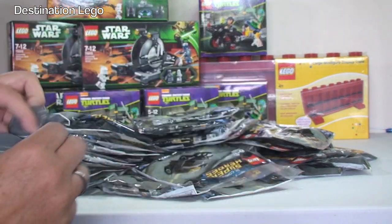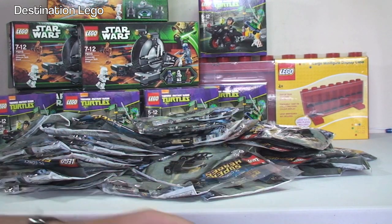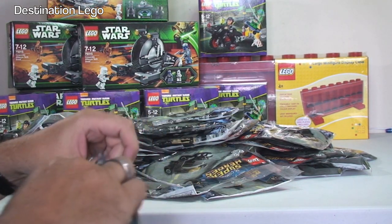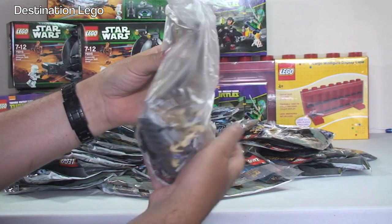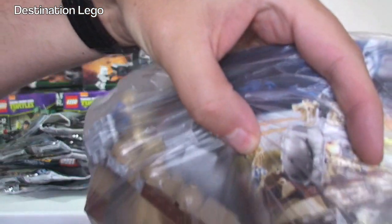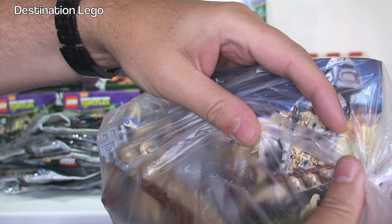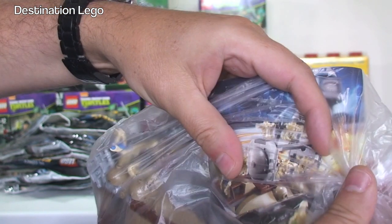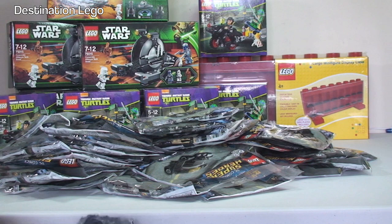Next package. This looks like — it's another droid set. I'm going to try and show you the picture. It's the Battle Droid Carrier set. The bag has been ripped a bit so hopefully we haven't lost anything. There's another one of those — I've got a few of those, and again that's going towards my Droid Army build.